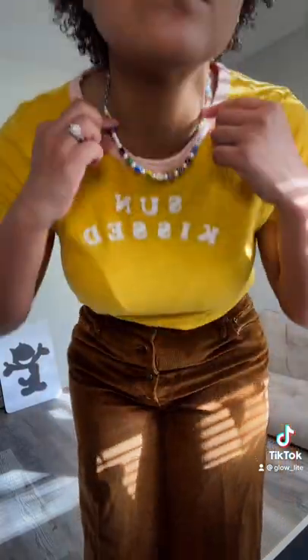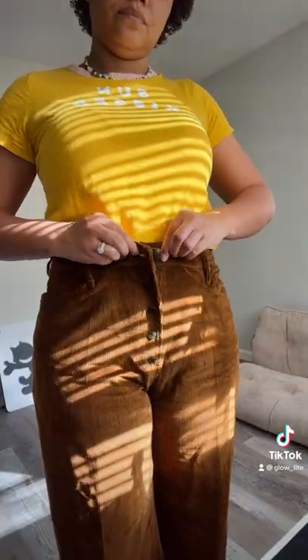I went thrifting the other day and these are some of my favorite items that I picked up and how I styled them. First, the shirt was really bright and I paired it with a pearl necklace from Remore Jewelry.